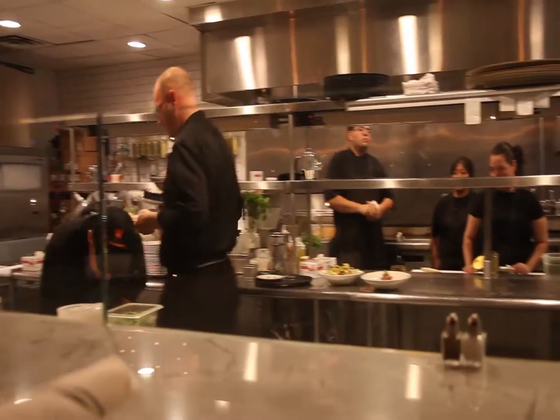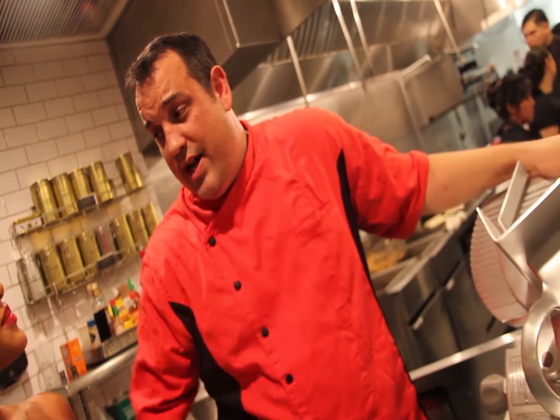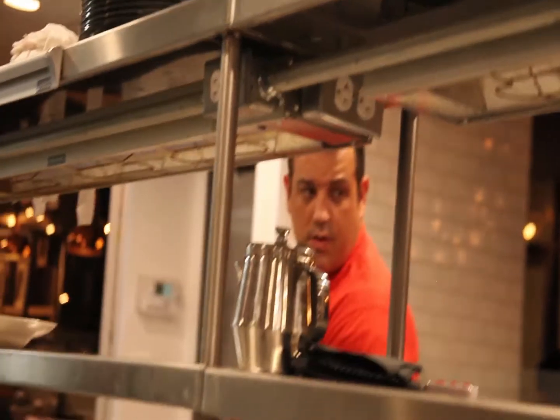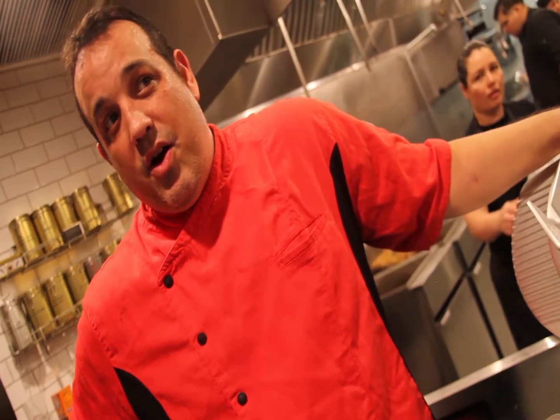We got inspired by going on a chef visit in Mexico and we started playing around with dishes. I came in contact with Don, who has a couple of restaurants in Mexico, and we started putting together a menu from there, slowly testing things out. Everything is authentic Mexican.